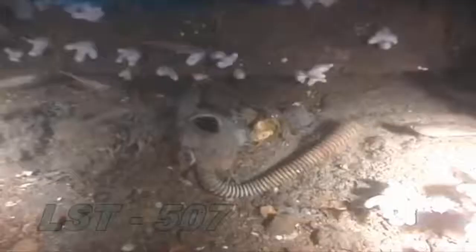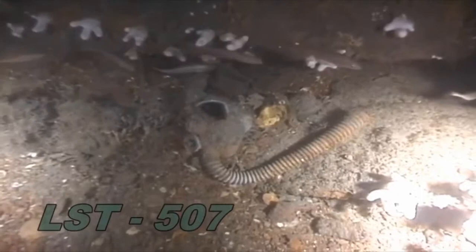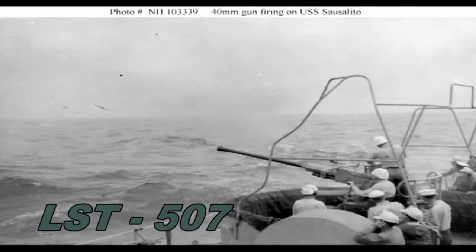The first wreck that we attempted was 507. We got down onto it and we almost found it by bumping into it, the visibility was that bad. We had about a foot of visibility — it was black. We found the wreck, crawled all over it, tried to find a good spot.